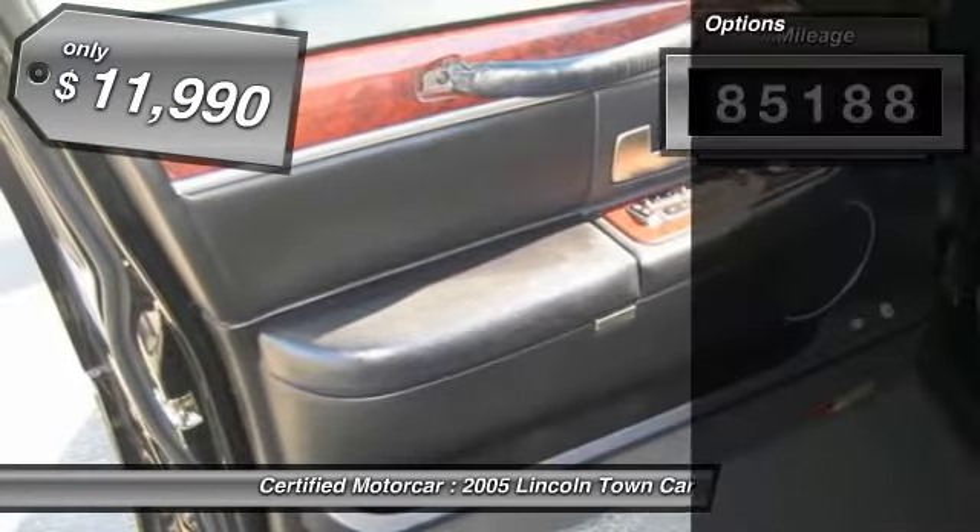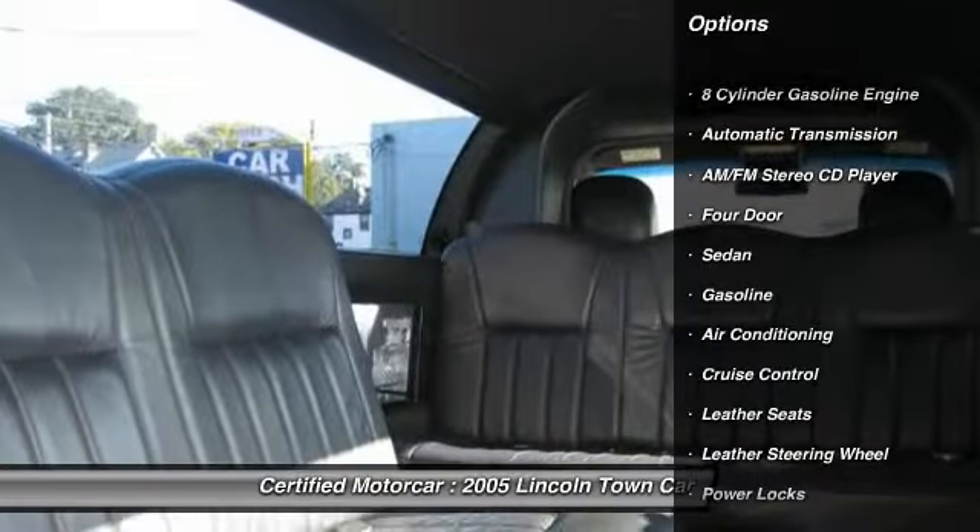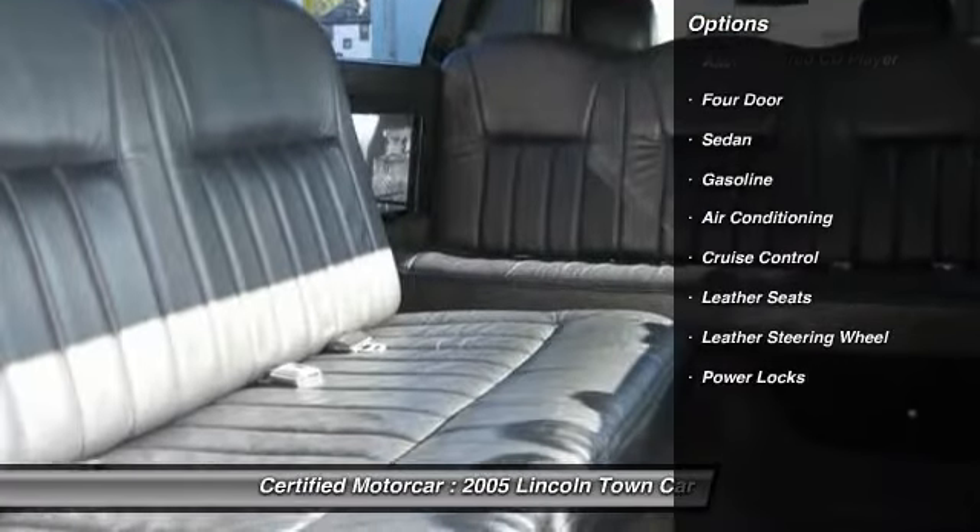And standard features that are anything but standard. This vehicle has less than 90,000 miles and is priced below $15,000. Here are some of this vehicle's great options.